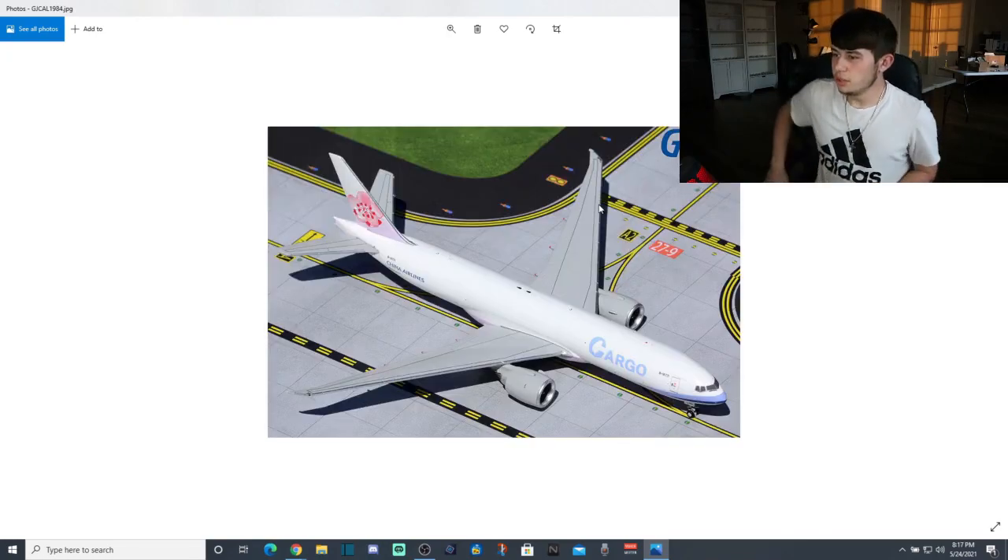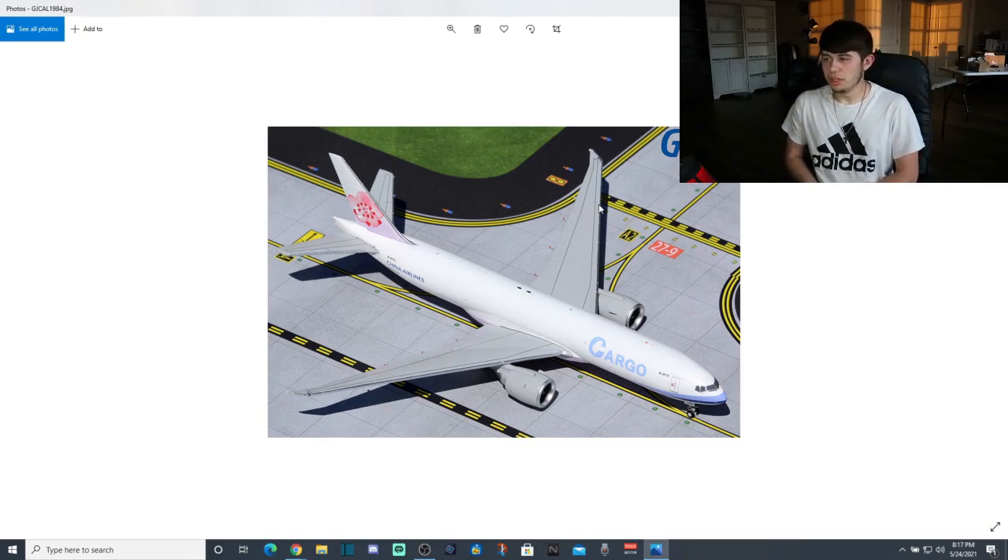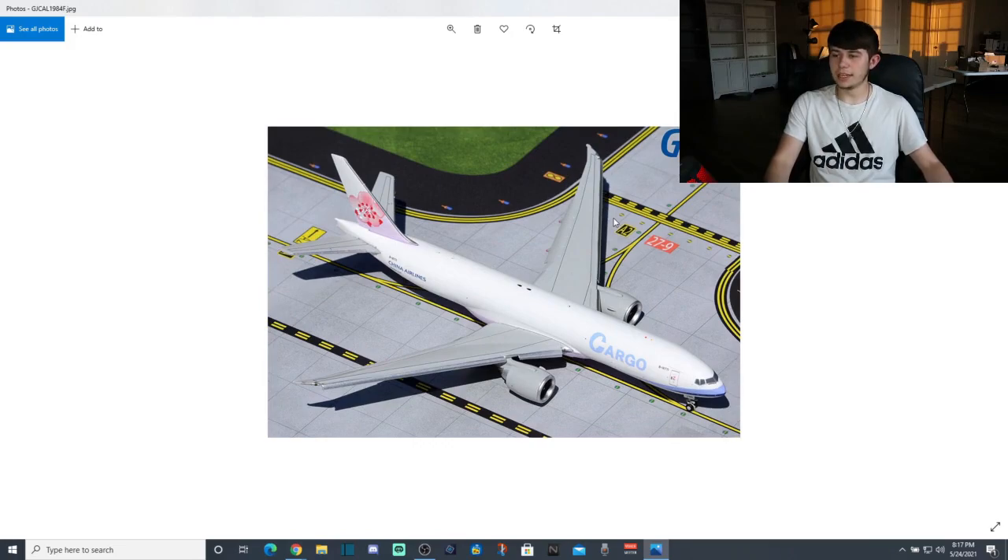Next up we're onto some very interesting but super exciting models — we have some interesting mold action as well. We'll start with the China Airlines Cargo Boeing 777 freighter. This one is very interesting because, if you can't tell from initial glance, the main takeaway is that this uses the JC Wings mold. I have a theory for why they decided to do this. I'm super excited to see this for this model because it's a really nice mold. We have a normal one and a flaps-down version, which I believe is the debut of a flaps-down 777 for GeminiJets — which is awesome.